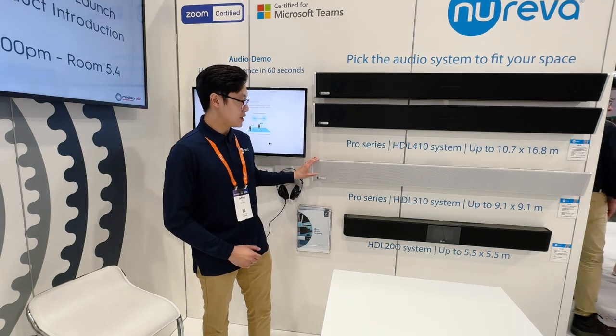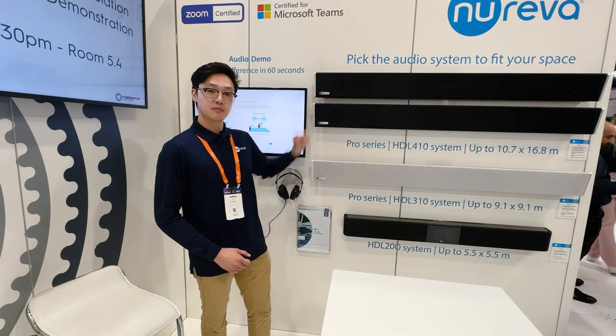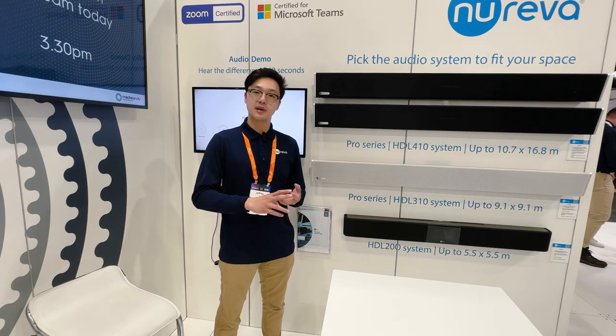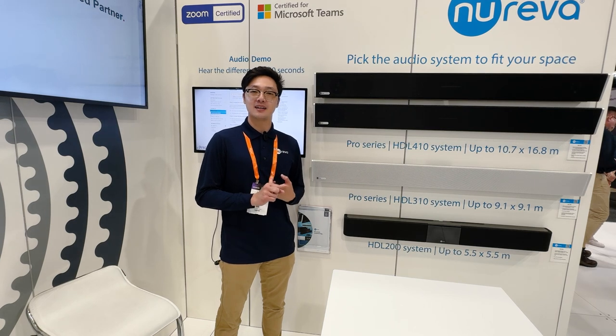We have the HDL 310, which is a one-bar system, and the HDL 410, which is a two-bar system. Both systems are Microsoft Teams certified devices and they provide full room coverage for spaces up to 9x9 meters all the way up to 11 meters by 17 meters.